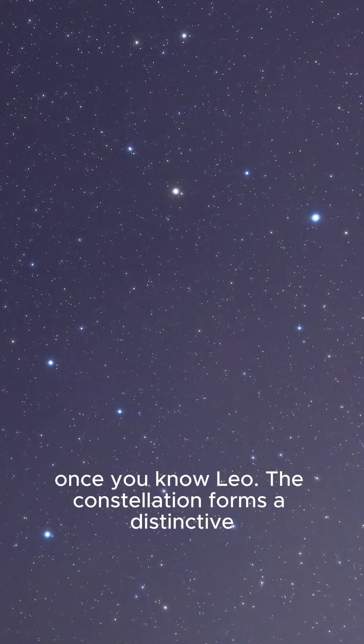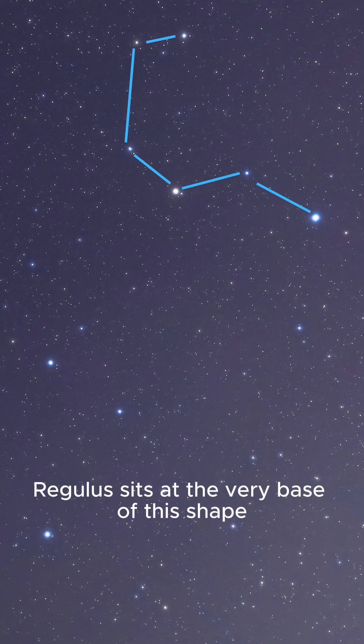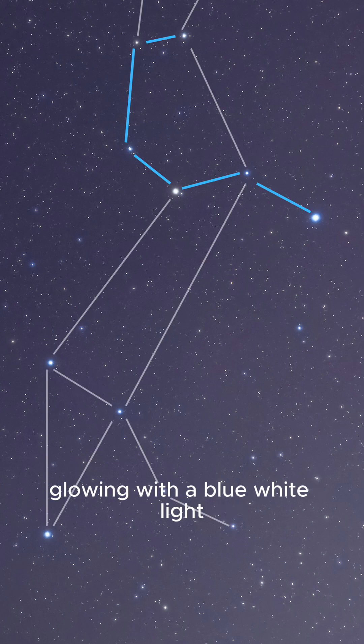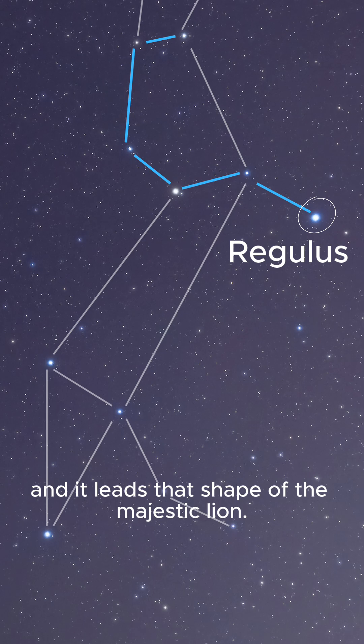Finding Regulus is simple once you know Leo. The constellation forms a distinctive sickle-shaped pattern that resembles a backward question mark. Regulus sits at the very base of this shape, like the dot of the question mark, glowing with the blue-white light that stands out amongst the surrounding stars. In the spring sky, it rises high in the south, and it leads that shape of the majestic lion.